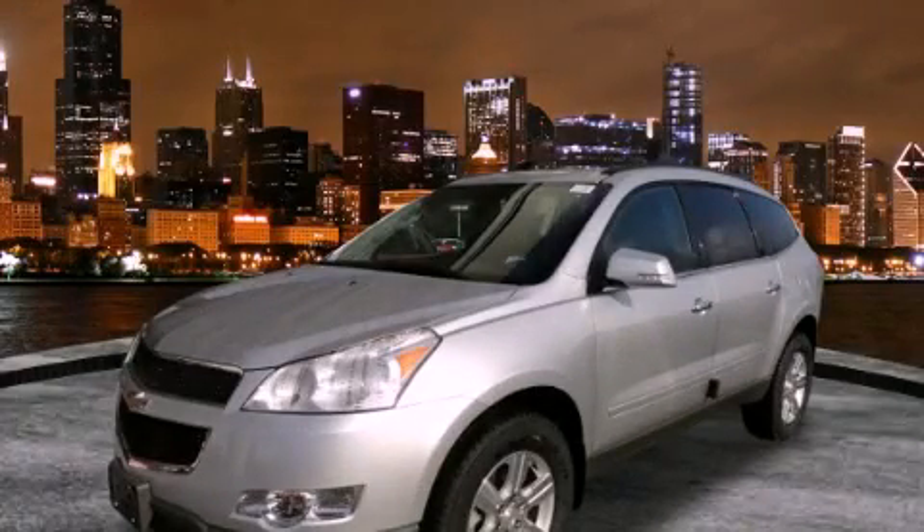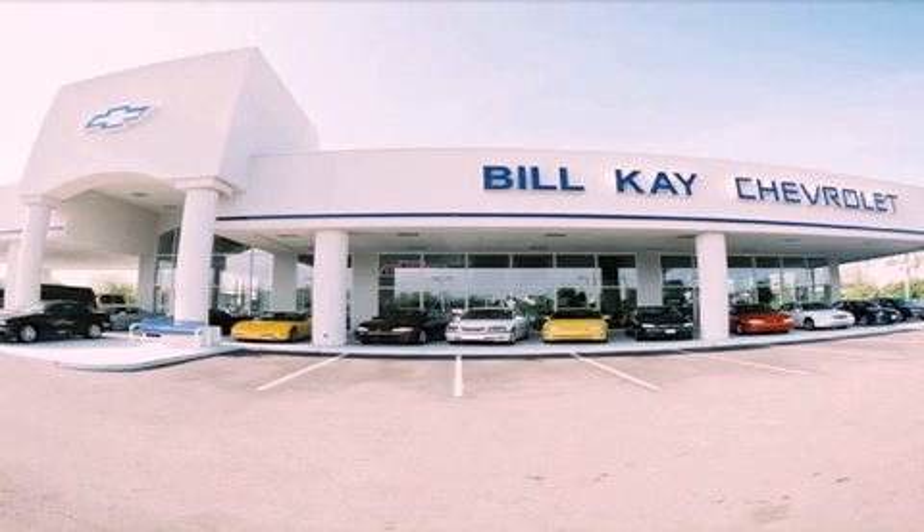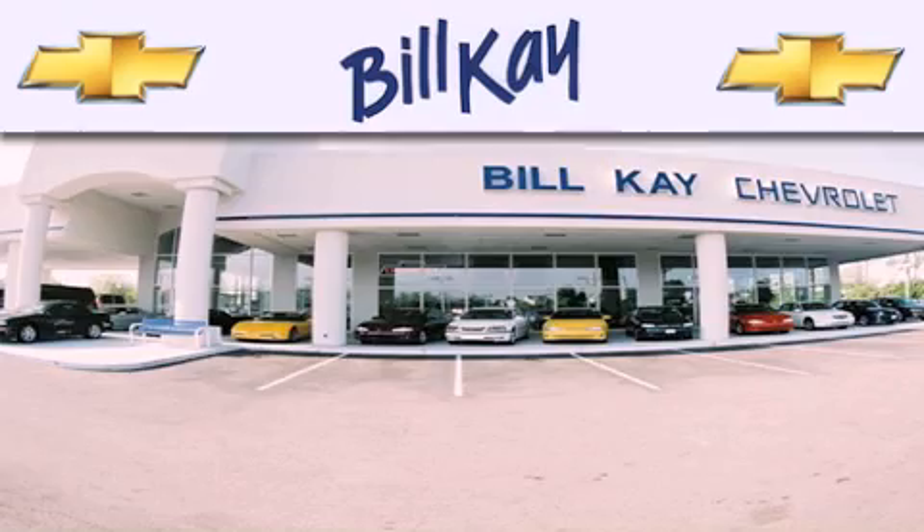We invite you to contact us today to learn more about this vehicle. Thank you for considering Bill K. Chevrolet in Lisle for your next new or pre-owned vehicle.